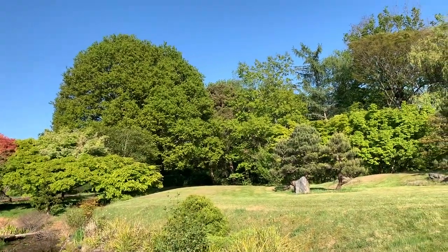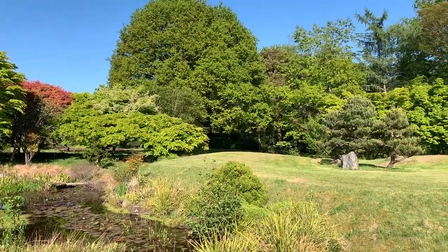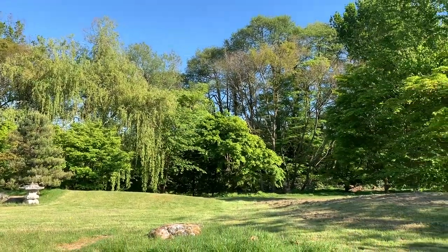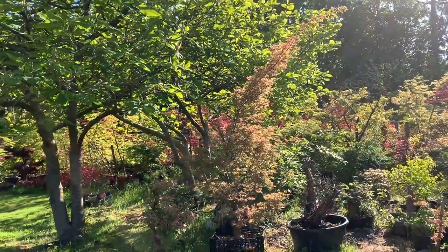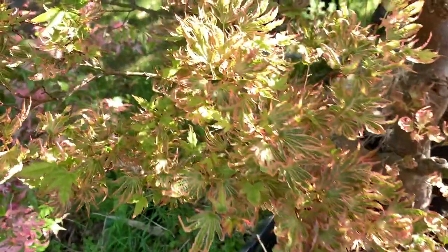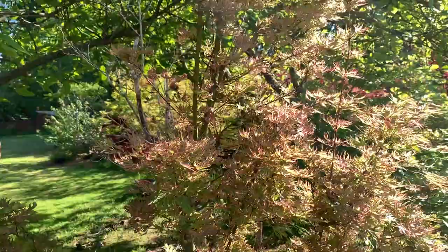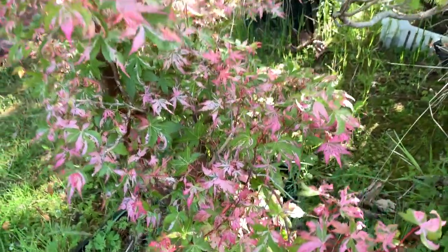I'll just walk around without saying anything because the birdsong is probably better than my voice. I can't even remember the name of this one — look at the interesting leaves on it. This was a bonsai once, but I'm growing it into a big tree because I want to air layer it. I think these are sold to me as Asahi Zuru, or Rising Sun.